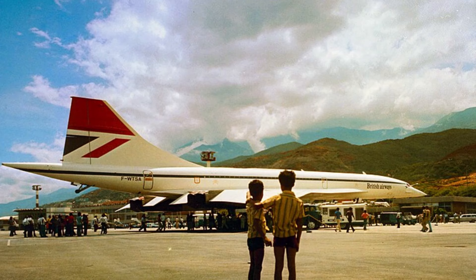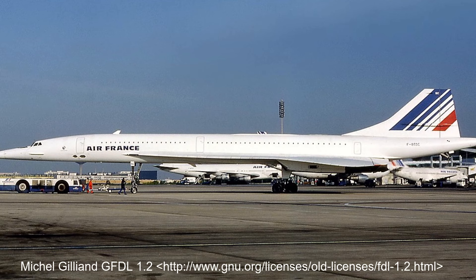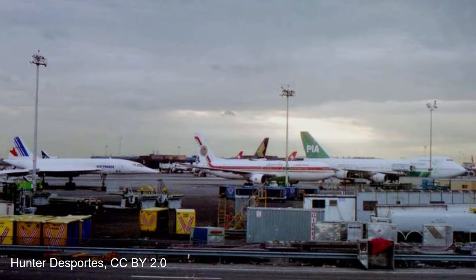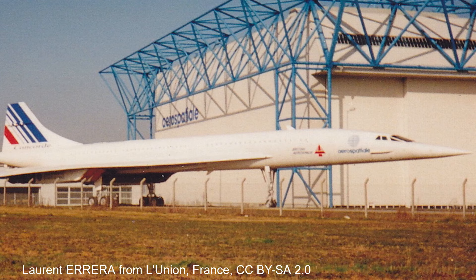Then disaster struck the program. On the 25th of July 2000, Air France Flight 4590 from Paris to New York, operated by the Concorde, was taking off when it ran over a piece of aluminium debris that had fallen from the aircraft taking off before it. The piece of debris punctured a tyre, which then ruptured a fuel tank, and two engines were lost. The aircraft would crash, killing all 109 on board as well as six on the ground. As a result of the accident, Air France grounded all their Concordes, and British Airways followed suit shortly after. The Concorde would return to service in November 2001, however it is often cited that the Concorde's image would never recover from the accident.